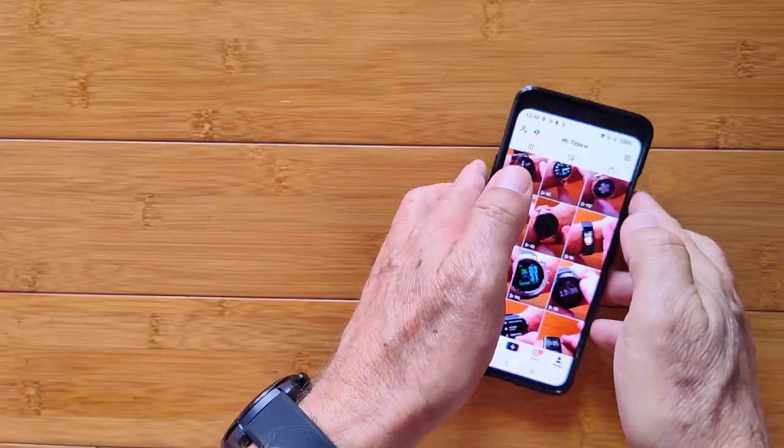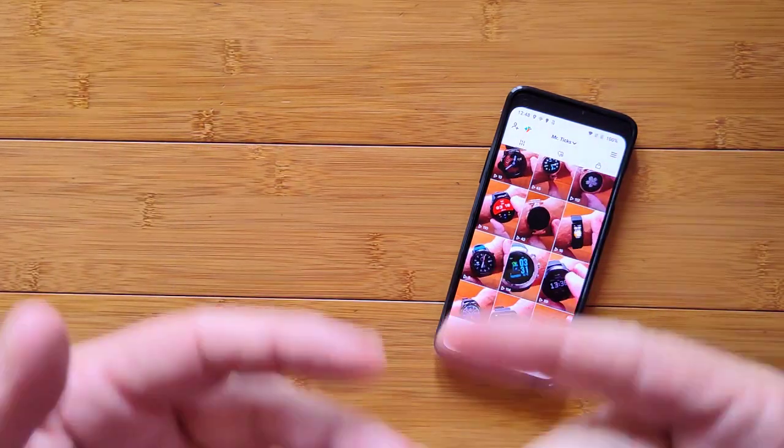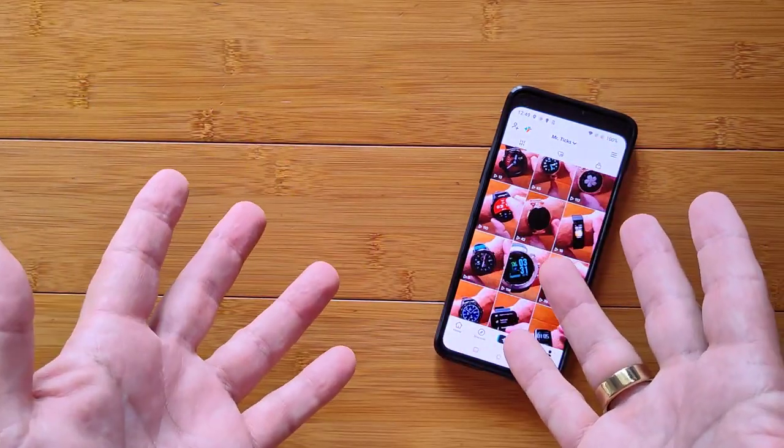But today, for you TikTok fans and those of you coming to us on YouTube, I want to share with you as we ease into 2022 the best ways to get the best prices on any of the watches you'd like to buy.